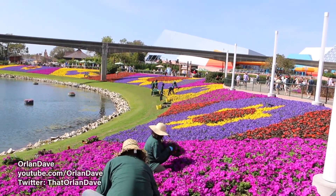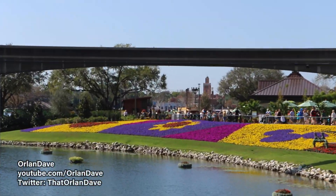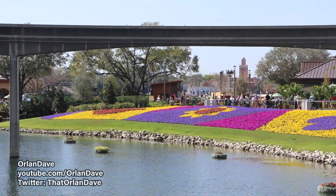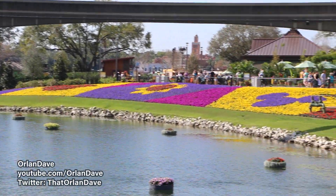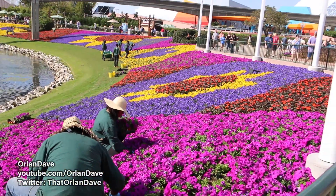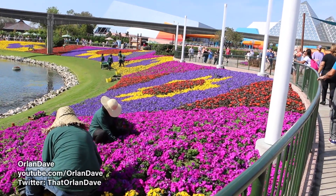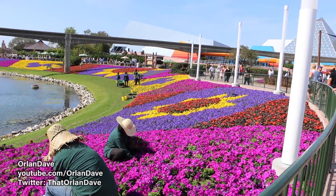The last few flowers are going in here. It is a massive festival — it takes a lot of person-hours to put in everything involved, including all these flowers, which they plant individually. Kind of cool to see the process.